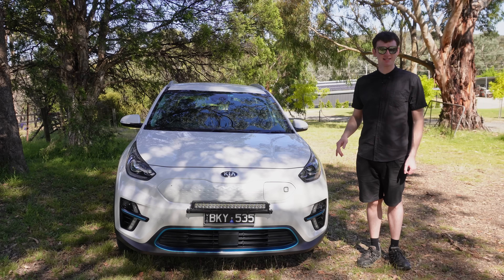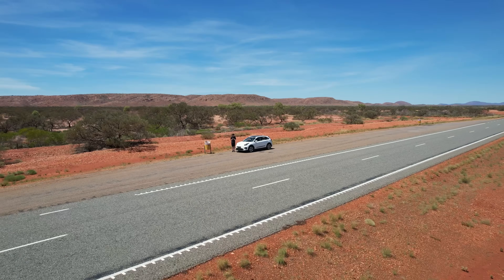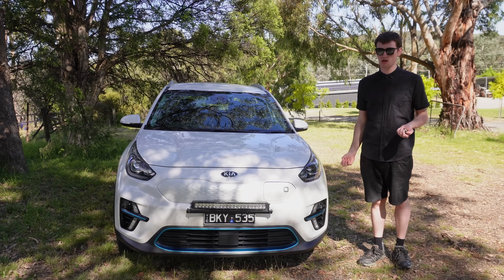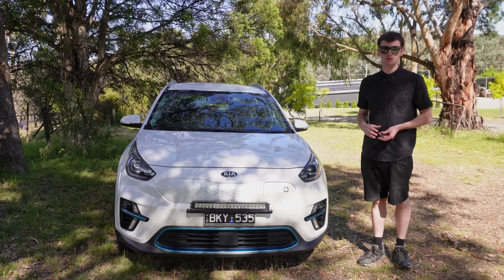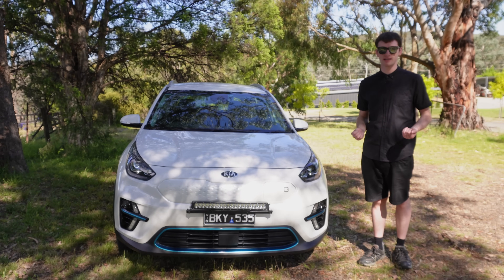My four-year-old Kia Niro has now done over a hundred thousand kilometres, including a 15,000 kilometre road trip right around Australia, doing a lot of DC fast charging in some fairly extreme weather conditions. A lot of people have asked me how the battery has held up — is it still doing the same range as it used to, still holding as much energy? So today I'm going to try and answer that.